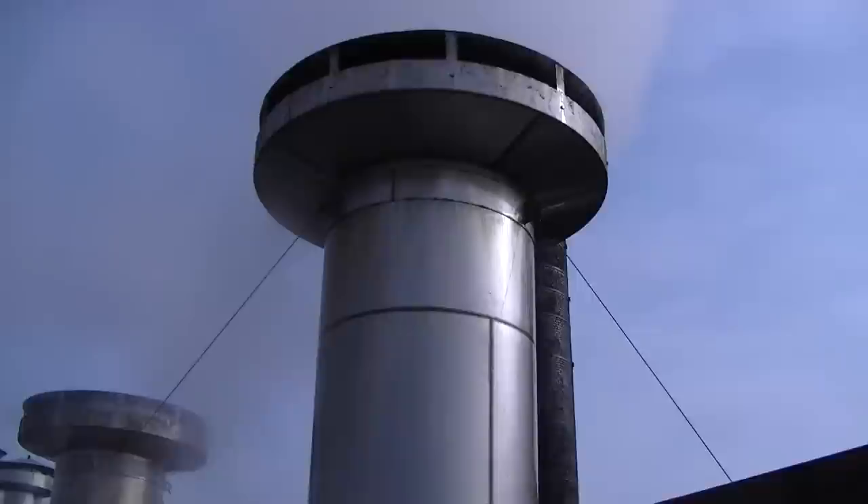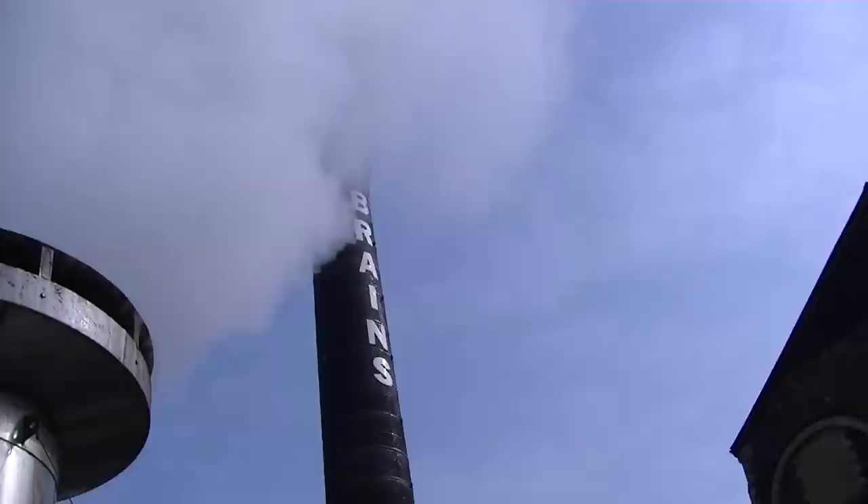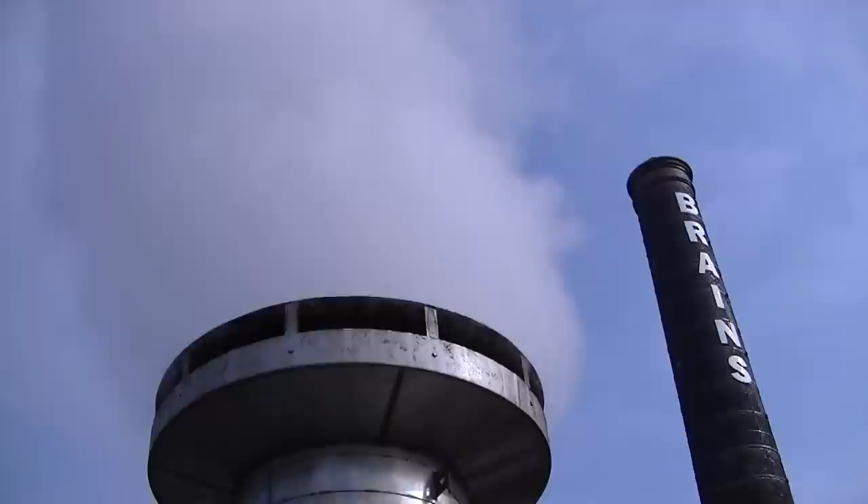So we've got a nice boil on there. If I just come over just a little bit more you can just see the Brains chimney there in the back. Is that chimney still in use? Yeah, that's the boiler house chimney. So the boiler house at the back is generating the steam, and the steam is boiling the copper here.